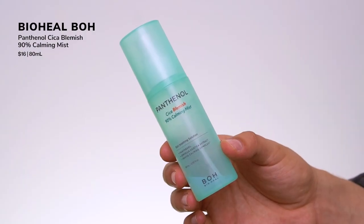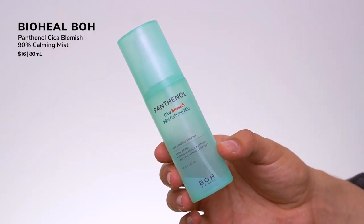The first one is a product I picked up in Korea. We both know I love panthenol — I love how it feels on my skin. This first product is from a brand called BOH; I picked this up at Olive Young in Korea. This is their Cica Blemish 90 Calming Mist. It features panthenol, centella, and something called a Vital Calming Complex. I emptied this — I love a mist because I'm a little lazy and it's really easy to use. It's light but really hydrating.